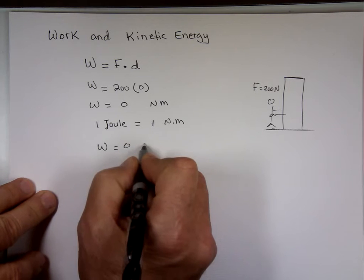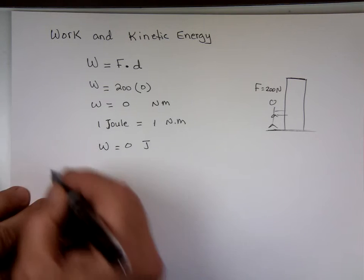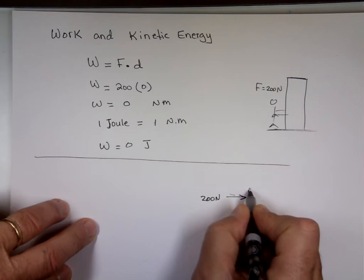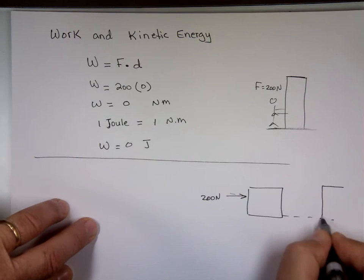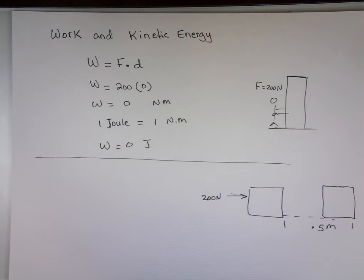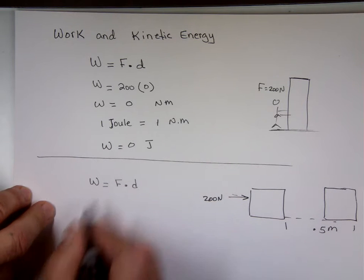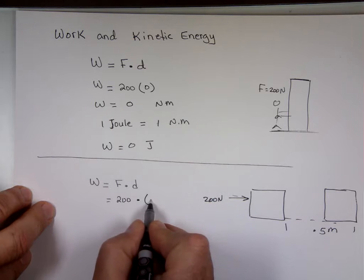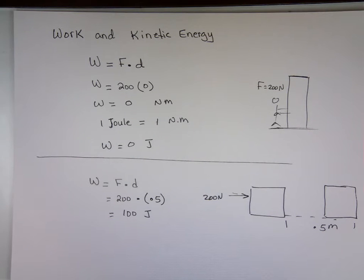On the other hand, if I apply a force of 200 Newtons on a box and the box moved half a meter, then the work done by me on that box is force times distance: 200 times 0.5 equals 100 joules of work done by me to move that box.